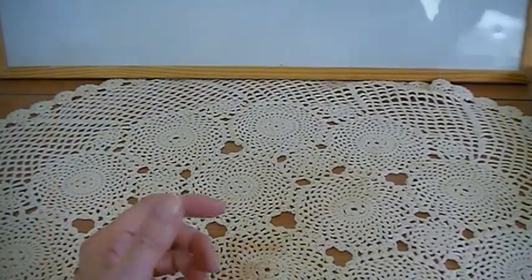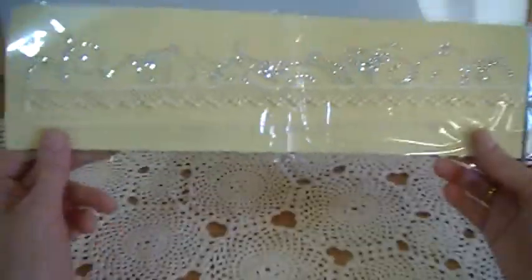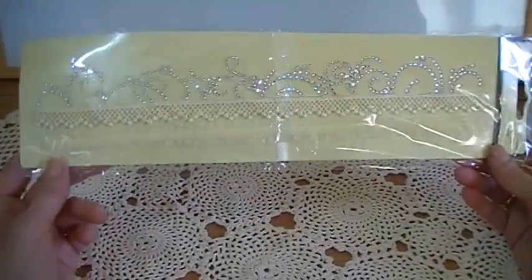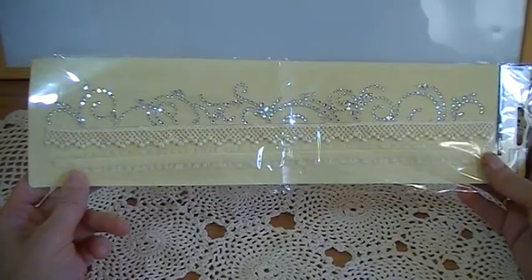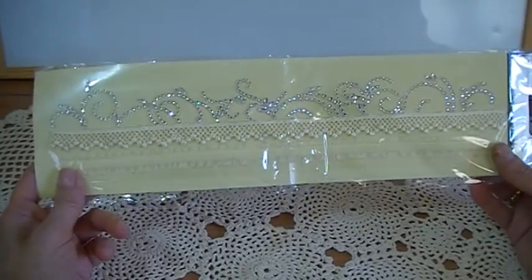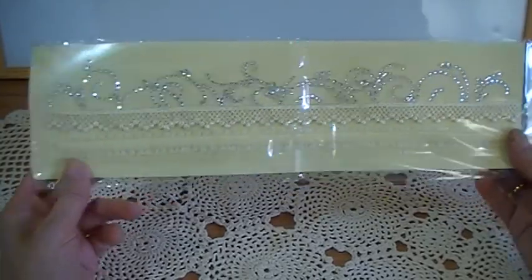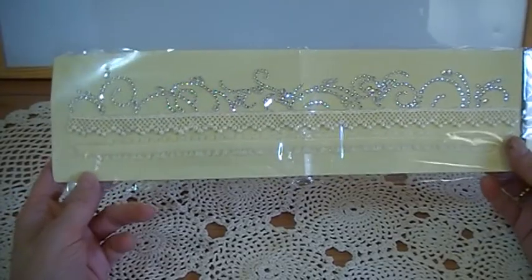And then she also sent me this beautiful trim from Prima — this is absolutely gorgeous. I've been looking at these for quite some time and I haven't got myself one, because in the UK Prima embellishments are quite expensive. Now I've got one, so thank you ever so much for that Ann, it's lovely.